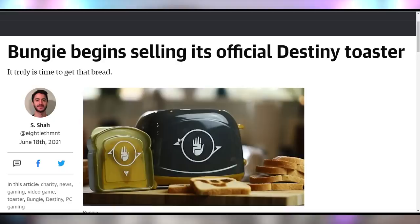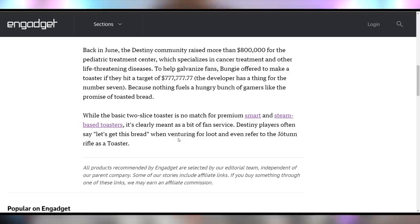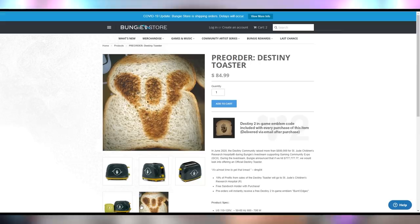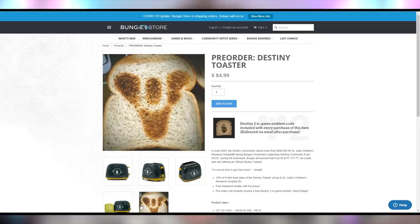Bungie is now officially selling its Destiny toaster, which sounds absurd, but this is because they raised over $800,000 for a pediatric treatment center. The target goal of $777,000 was when Bungie said they would release the toaster, which they are now doing. You can pick it up for $85, which is obviously expensive, but considering it came out of a charity event, I'm all for it. It toasts your bread in a specific pattern, which seems inefficient for actually eating, but it's really cool to have. And 10% of the profits are still going to St. Jude's Research Hospital, which is great.